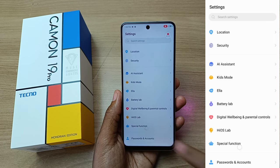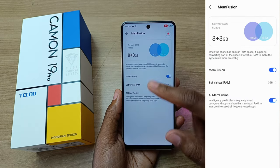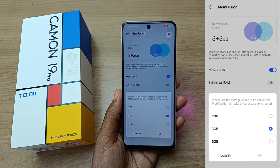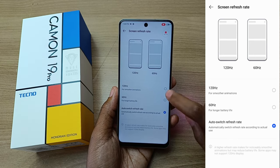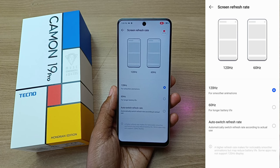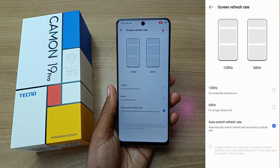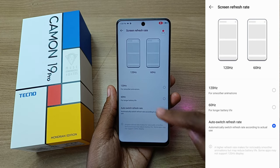The 8GB RAM can be expanded further in the special function. When we come to Memfusion, we can actually set the virtual RAM to a maximum of 5GB for a total of 13GB of RAM, and this uses a part of the internal storage. This display also has a very high refresh rate of up to 120Hz. This is for smoother animations, and I prefer to set it to 120Hz if I will be gaming. But for normal usage, I actually just set it to auto switch refresh rate to save on battery, as well as have good performance. But in order to save battery, we can just select 60Hz.